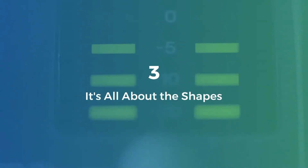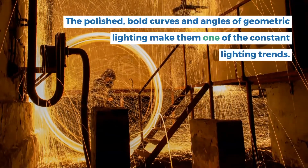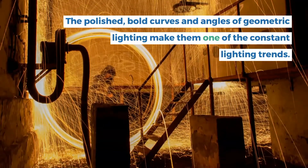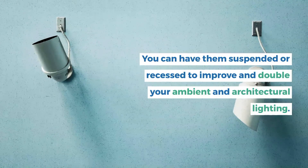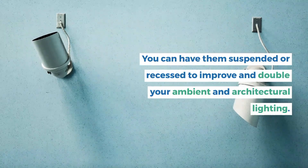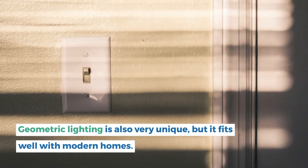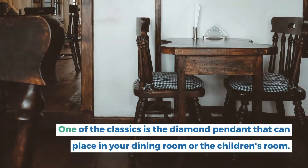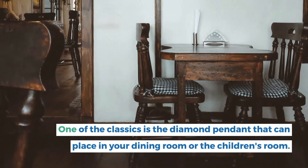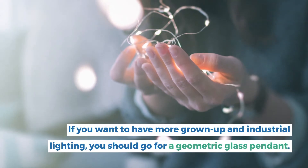3. It's all about the shapes. The polished, bold curves and angles of geometric lighting make them one of the constant lighting trends. You can have them suspended or recessed to improve and double your ambient and architectural lighting. Geometric lighting is also very unique, but it fits well with modern homes. One of the classics is the diamond pendant that can be placed in your dining room or the children's room. If you want more grown-up and industrial lighting, you should go for a geometric glass pendant.